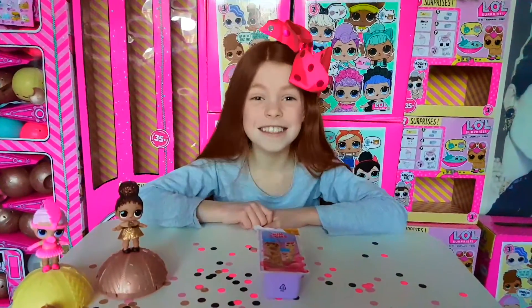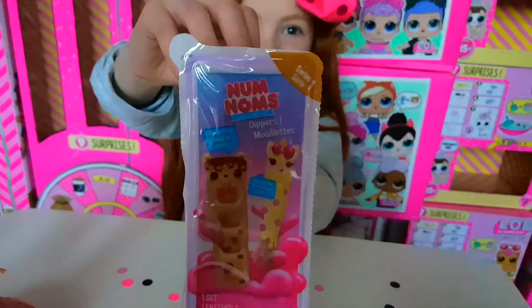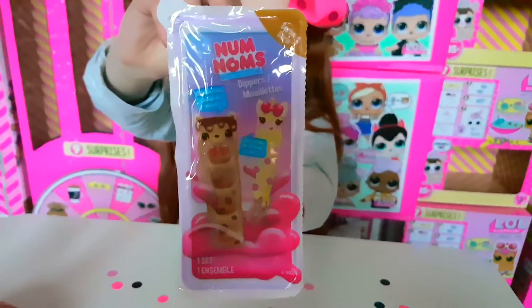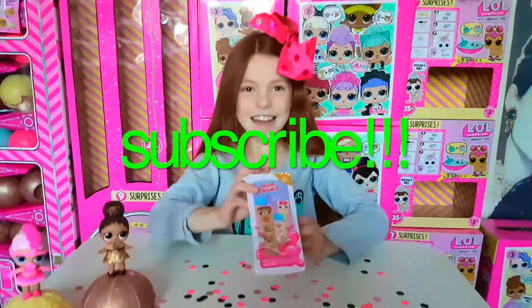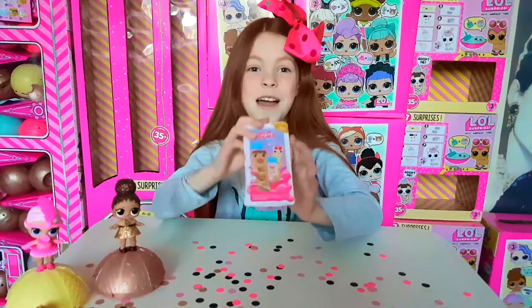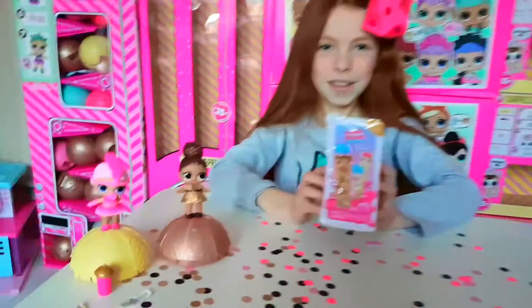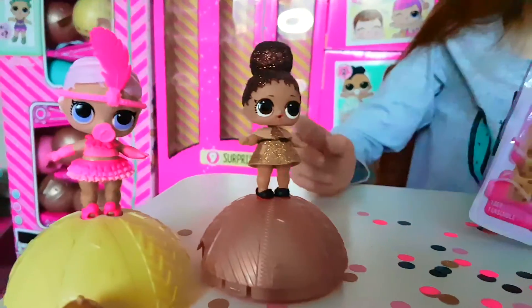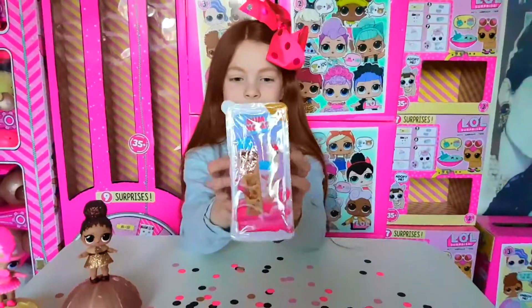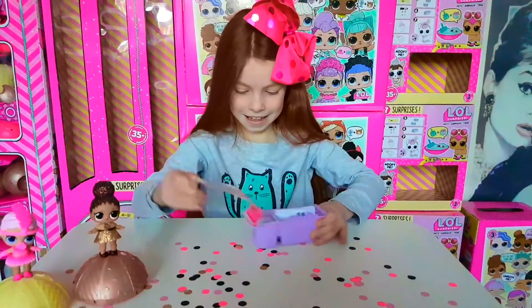Hey guys, it's Willa and today I'm opening Num Num Snackables - these are the Num Num Dippers. They've just literally come out in the UK and I'm really excited to open them. They're made by MGA, who also make LOLs - check out our other video where we just opened Show Baby. Let's get opening, this is so exciting - we've seen so many of our friends in the US opening these!